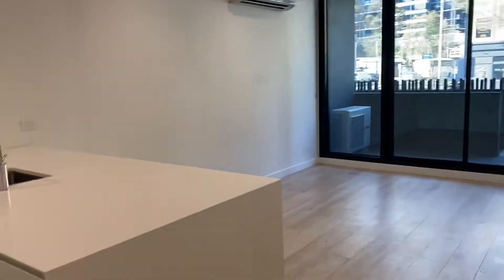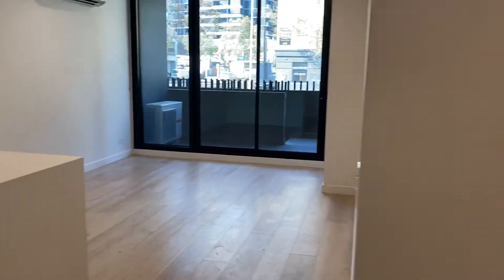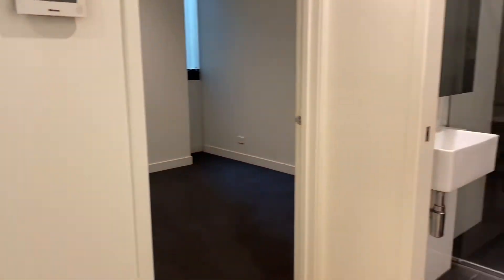Hi there guys, it's Melissa here from Prime Residential. We are presenting Geo3 at 162 Rosslyn Street in West Melbourne.